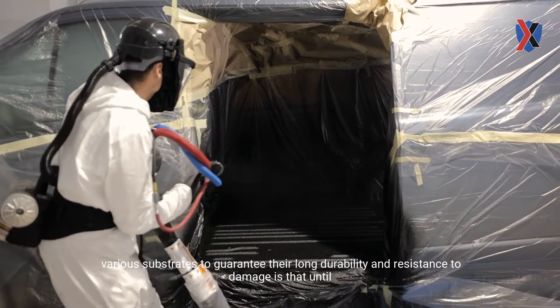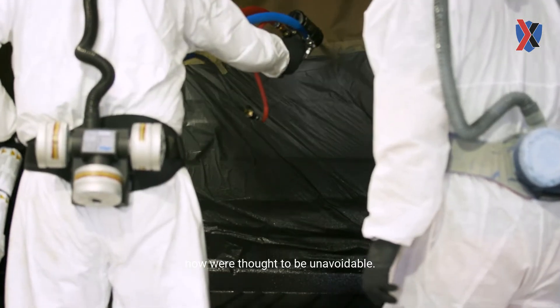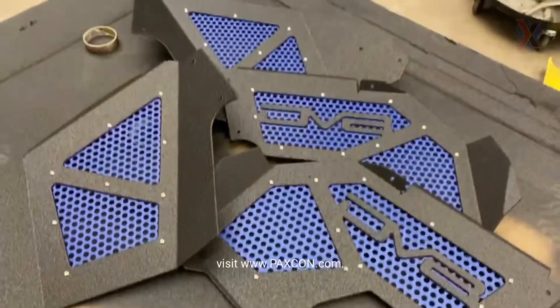Undoubtedly, the advantages offered by Packs Con polyurea broaden the possibility of protection to various substrates, to guarantee their long durability and resistance to damages that until now were thought to be unavoidable. If you are interested in a quote or want to know more, visit www.packscon.com.